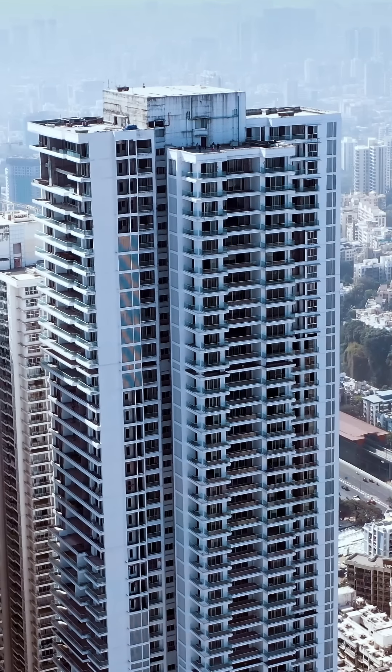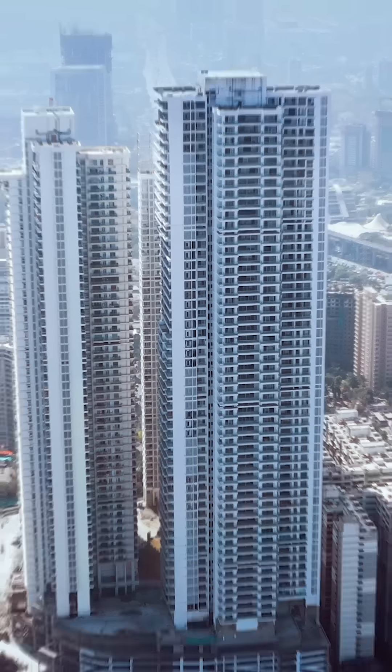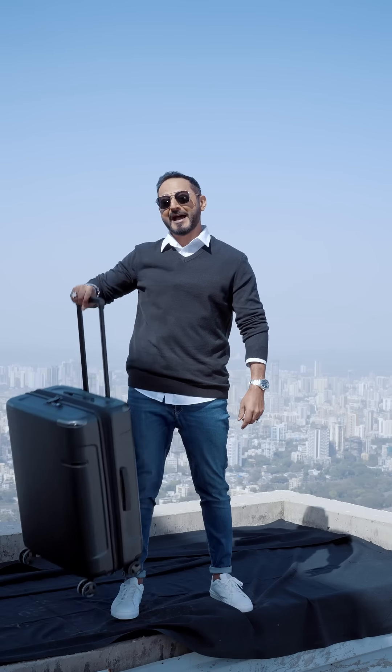Hi, I'm Nikhil and right now I'm standing 200 meters above the surface of the earth, and the view is absolutely spectacular. I'm standing on top of one of the tallest buildings in India right now, and you're probably wondering what am I doing here? Well, I'm here to show you how sturdy and resilient my Samsonite bag is.